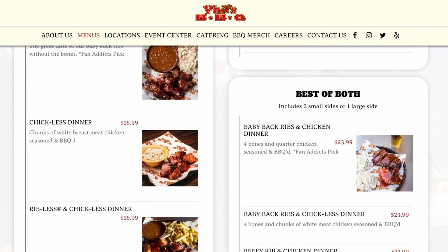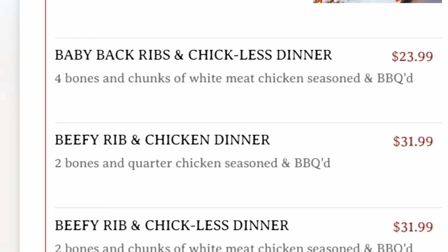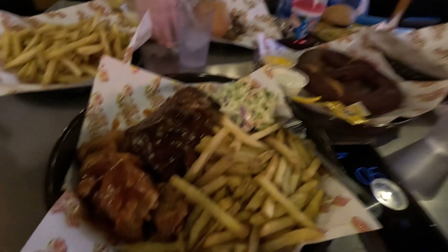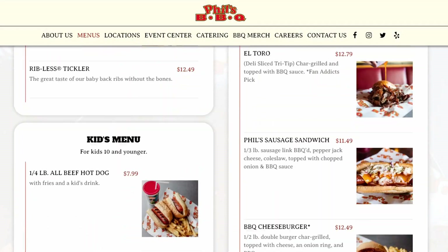Believe it or not, that amazing smell made figuring out what to order really difficult. I wasn't terribly hungry but wanted to sample a few different things, so I settled on the rib and chicken combo — specifically the baby back pork ribs and the Chick-less dinner. The menu is deceptively large; it looks simple but they really have everything — burgers, sandwiches, barbecue, sides.